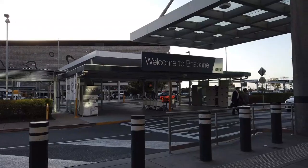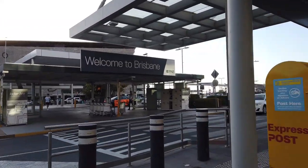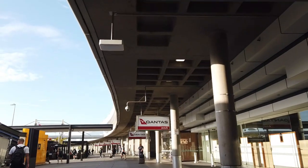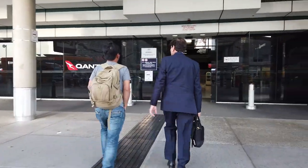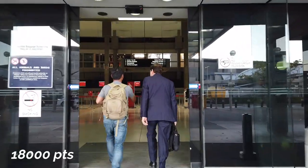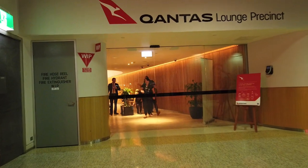Welcome to Brisbane and welcome to this flight review. This evening we're flying to Sydney on Qantas's business cabin. This flight was booked as a classic world flight, meaning that I paid using 18,000 points plus about $60 of tax and surcharges. Now let's have a look at the lounge.